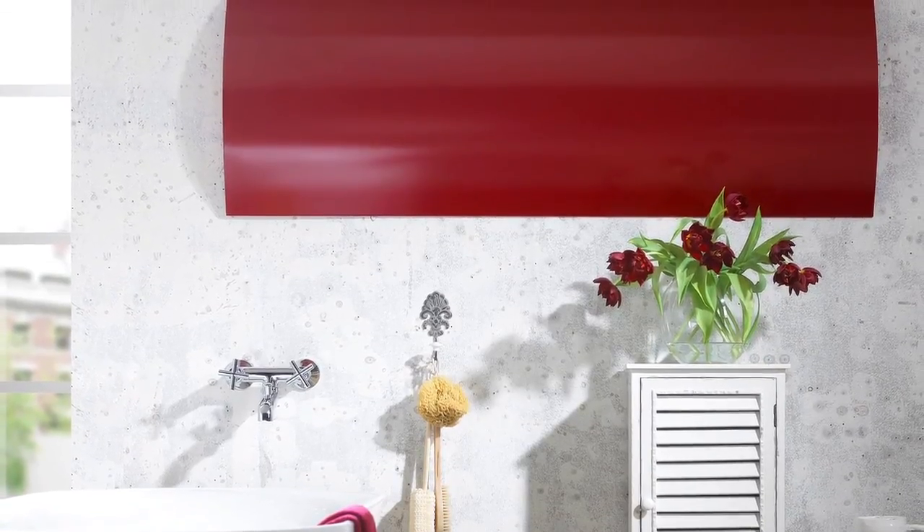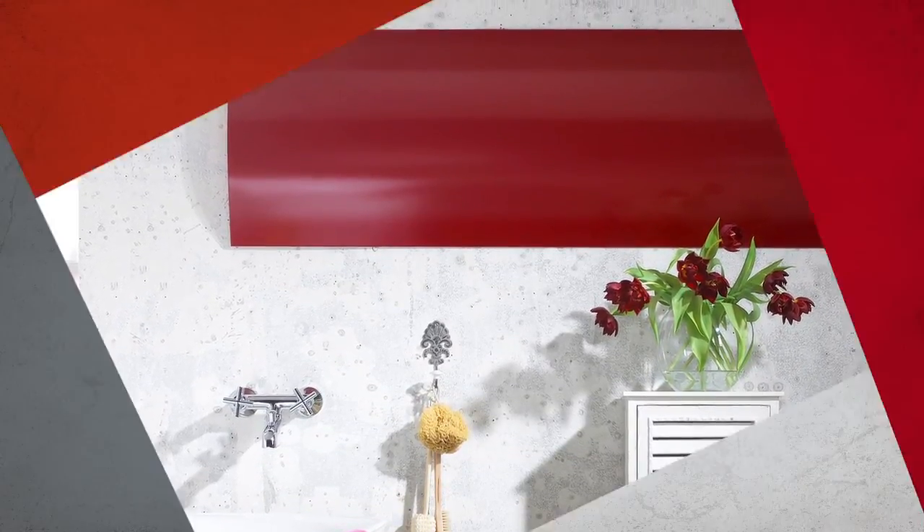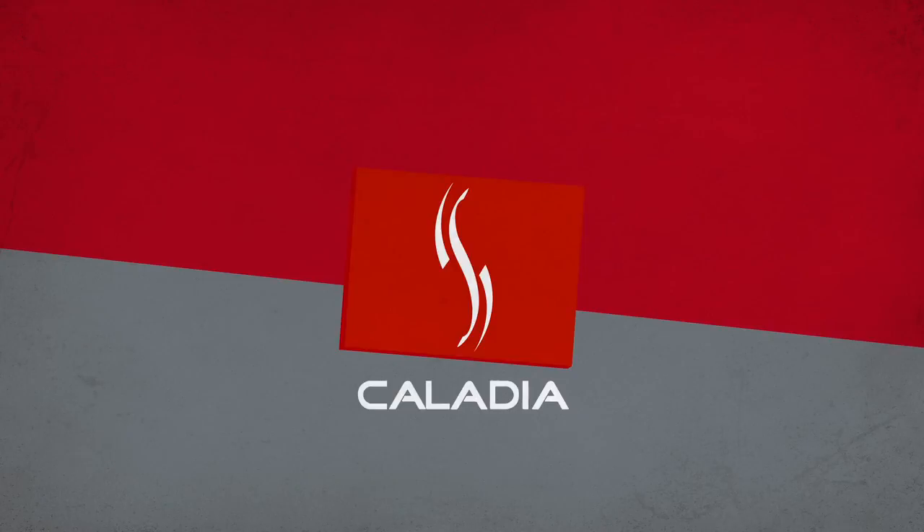We look forward to your visit and are happy to fulfill your dream of a cozy living. For more information and a studio partner, visit www.caladia.at.